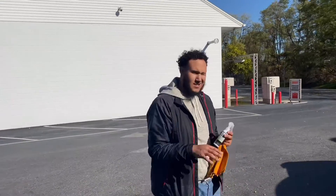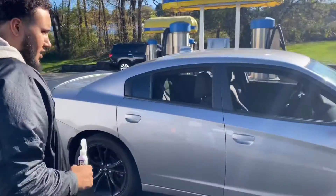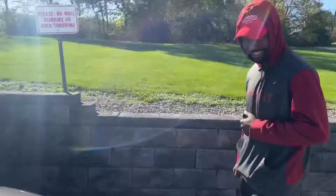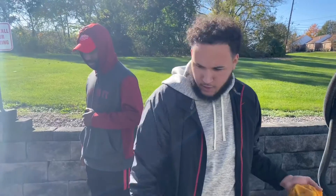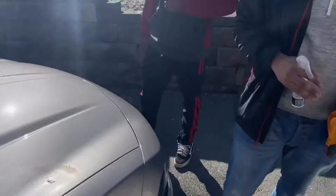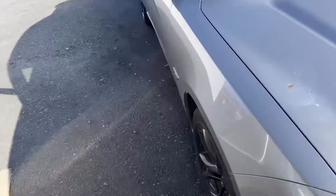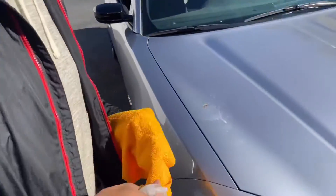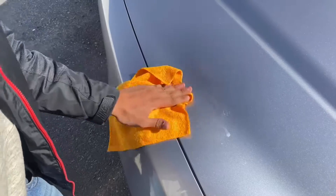Alright guys, so we've got another little demonstration. I'm going to use the waterless car wash and right here on the Charger — he said there's bird poop on it, which is not good. So we're going to see if the waterless car wash can handle it. I spotted it — that's the culprit right there. Okay, so we're going to go ahead and spray a little bit of the waterless car wash. I'm going to get a clean microfiber just to see. We got a brand new microfiber, so we're going to go ahead and wipe this off.